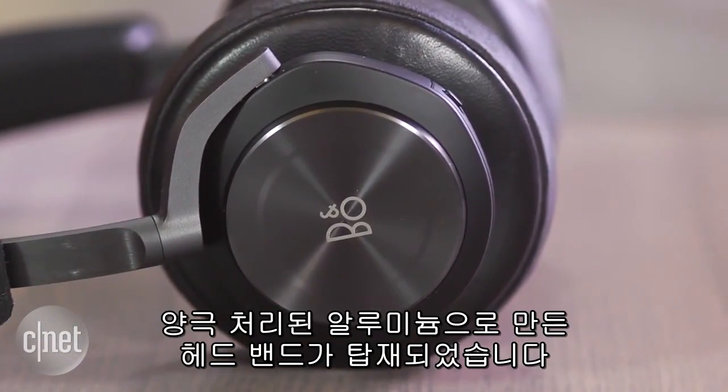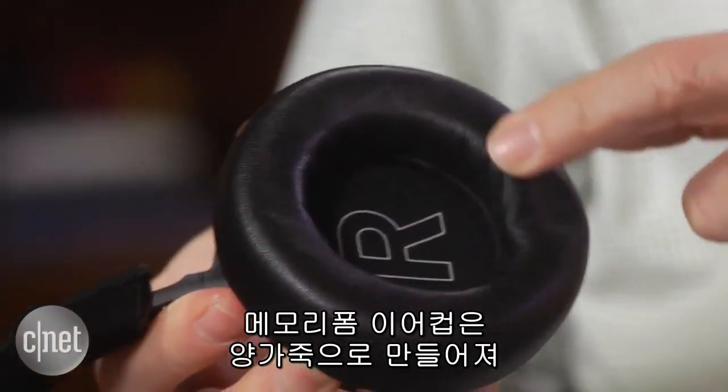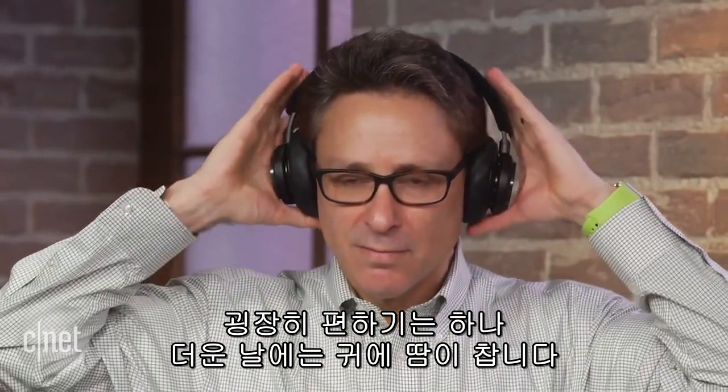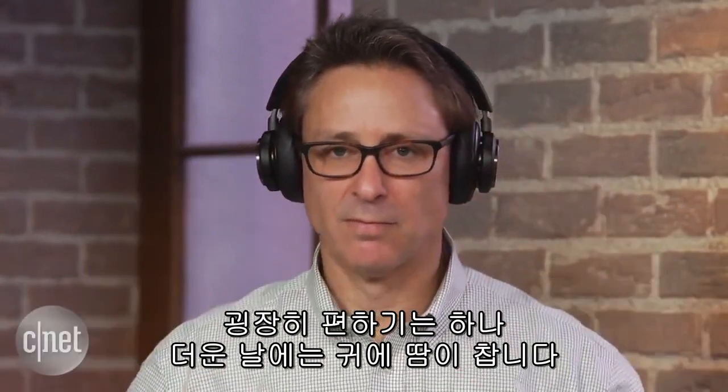Its headband is crafted out of anodized aluminum and the plush memory foam ear cups are covered with lambskin leather. I found it very comfortable, but your ears will get steamy wearing it on hot days.